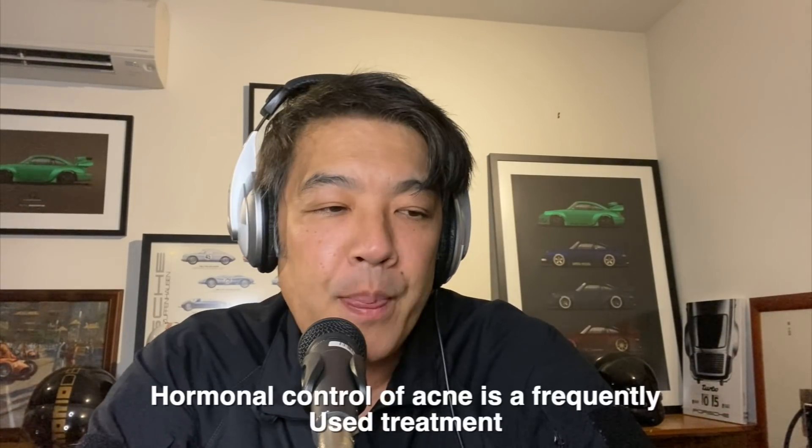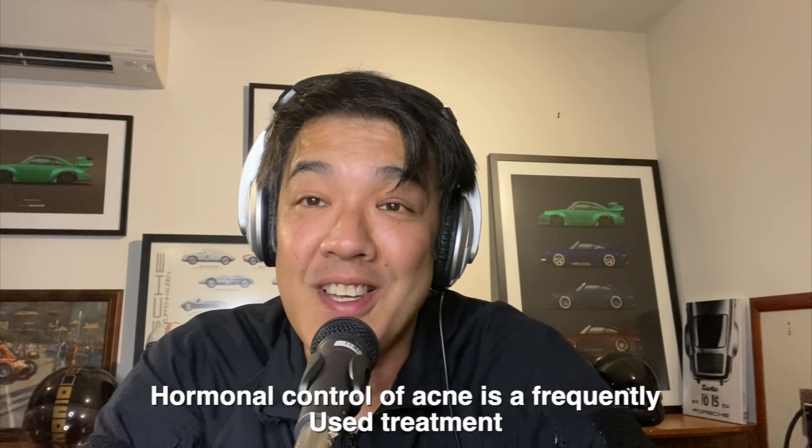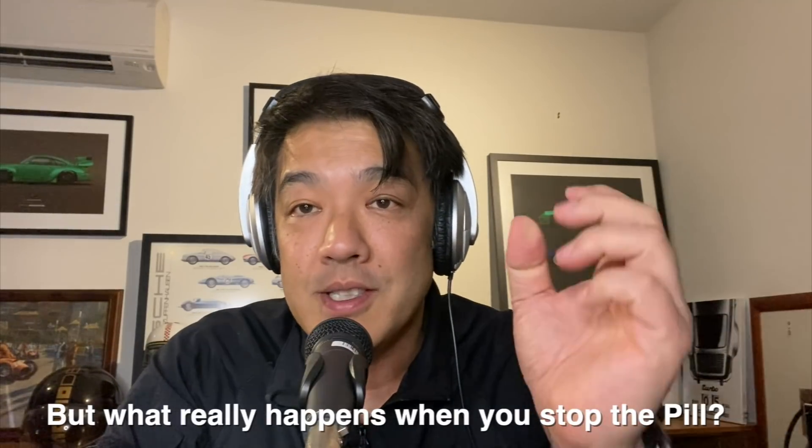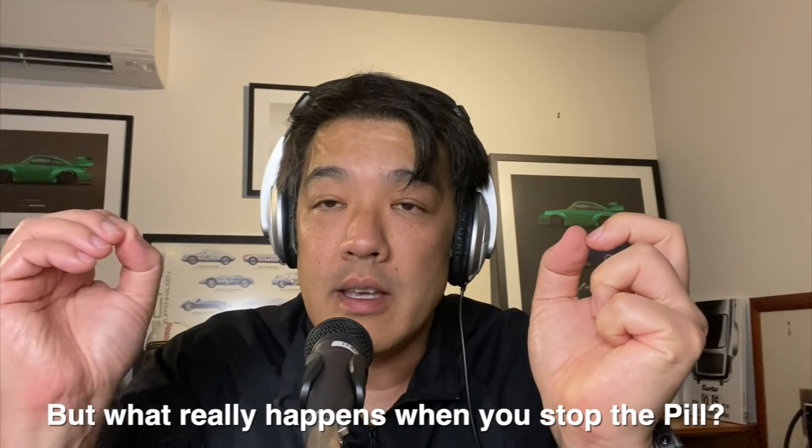Hey guys, Dr. Davenlin, board-certified dermatologist. Today's topic will be the use of oral contraceptive pills or birth control pills in the management of acne. This has been mainstream treatment by both physicians, endocrinologists, and dermatologists throughout the world. Generally speaking, the pill, because of its anti-hormone effects, can control acne in females.